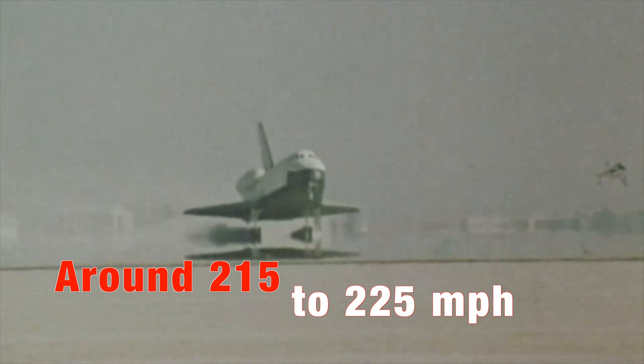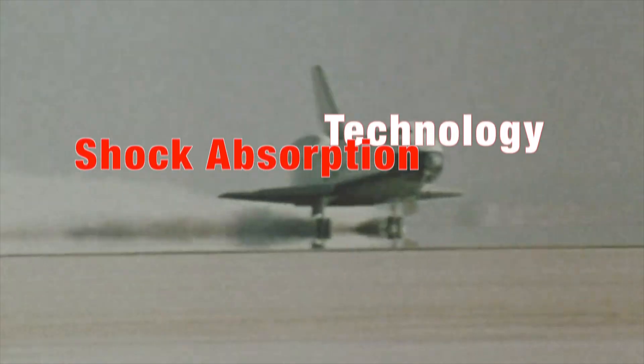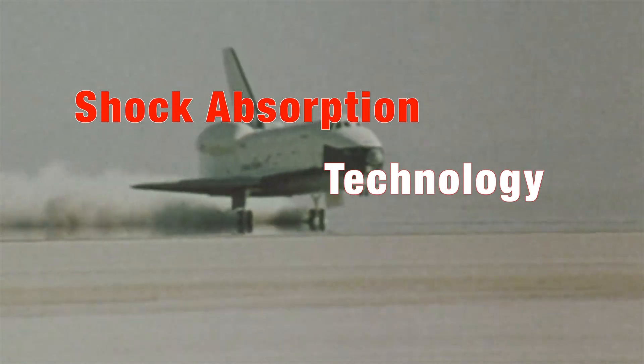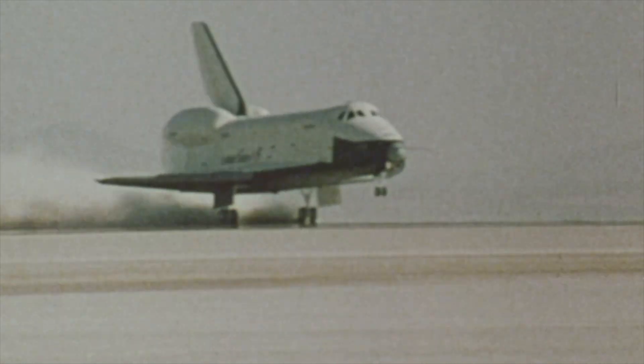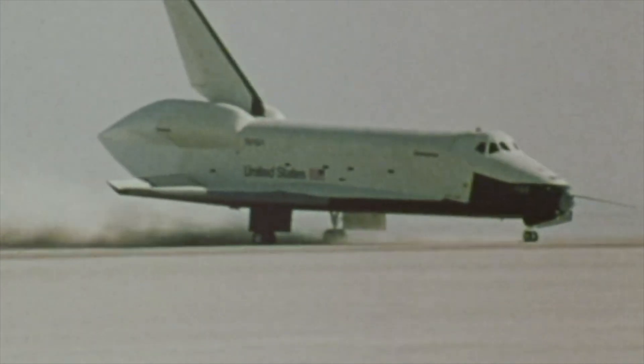Touchdown is fast — around 215 to 225 miles per hour. The landing gear, built with NASA's shock absorption technology, absorbs the impact while drag chutes deploy to slow the orbiter. From orbit to wheel stop, it's a ballet of physics, engineering, and human focus.